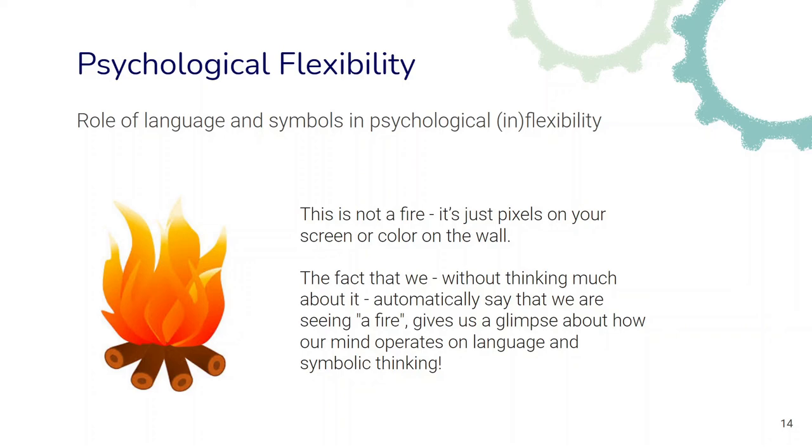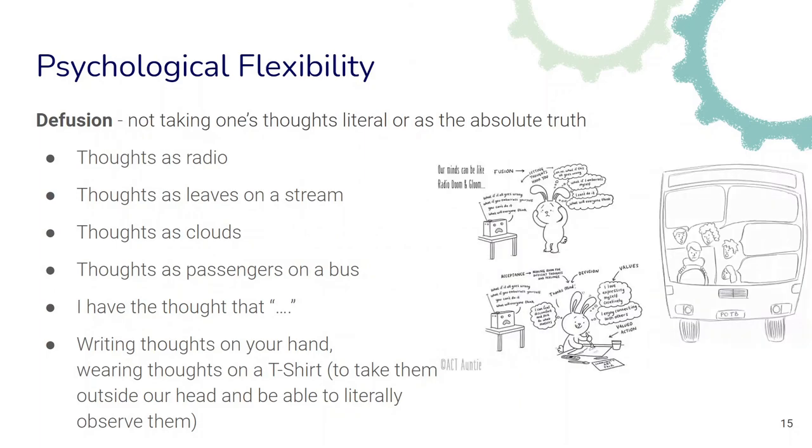Defusion is about creating a little more distance and using symbols more flexibly. Many different techniques have been developed to practice defusion. For example, we can think of our thoughts as a radio playing in the background that we can choose to listen to or not, thoughts as leaves on a stream that come and go, thoughts as clouds, or thoughts as passengers on a bus. We can also simply notice that we are having a thought — a thought that says X and Y — rather than viewing the world through our thoughts. Or more physical approaches, like writing thoughts on your hand or wearing thoughts on a t-shirt, literally taking them outside your head so you can observe them. These techniques help us develop a more defused relation to the content of our thoughts.